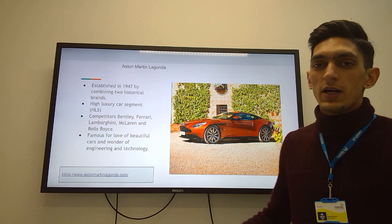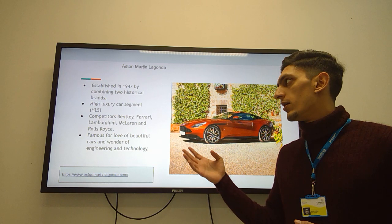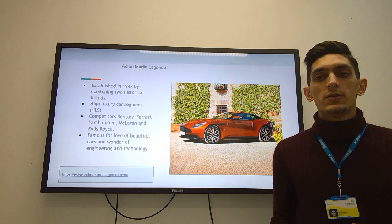Aston Martin Lagonda was established in 1947 with the combination of two historical brands. It belongs to the high luxury car segment, so their competitors are Bentley, Rolls-Royce, Ferrari, and Lamborghini. Aston Martin is famous for their design, technical disruptions, and technological advancement.